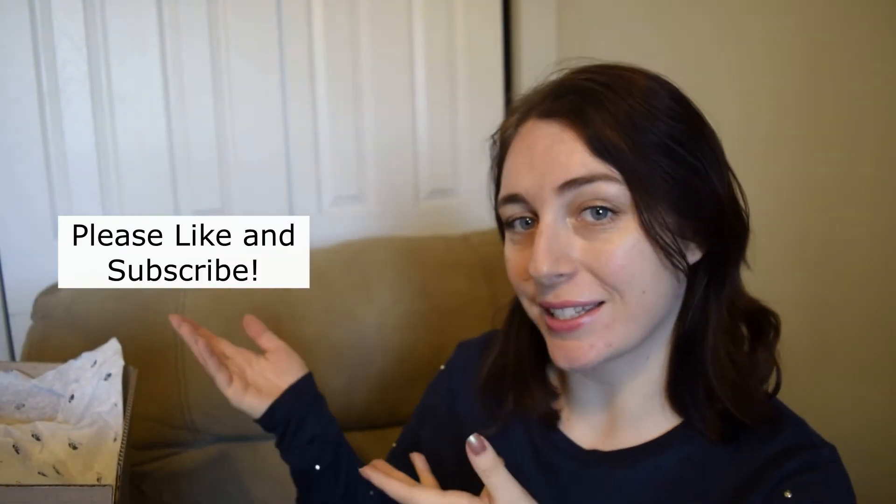Hi there and welcome back to my channel! Today I have a box that just came in from Origins, the skincare line, so if you want to see what I got then keep on watching. But first please don't forget to like and subscribe to my channel.